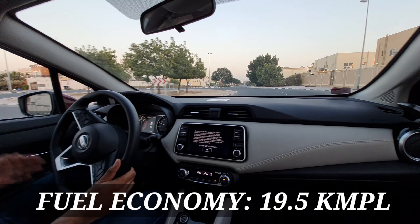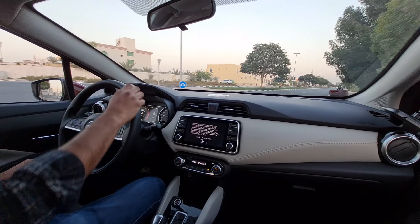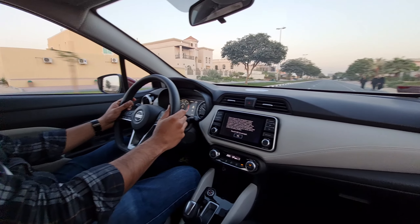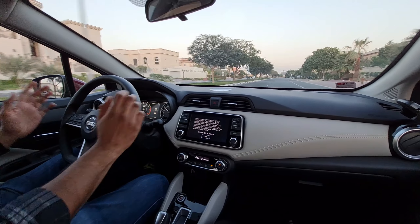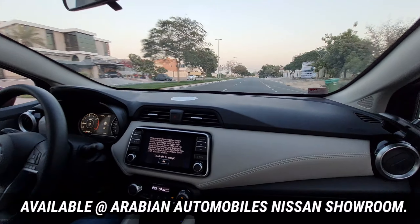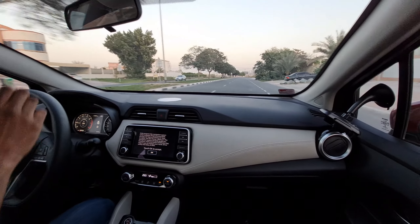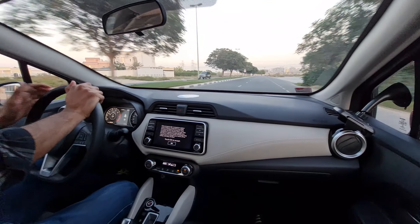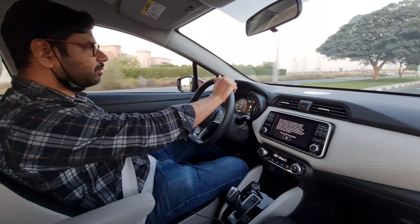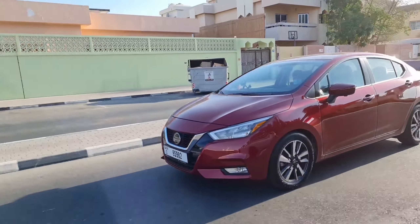There has been a significant increase in performance without compromising fuel efficiency. The previous generation used to deliver around 15 km per litre, but this time it's around 19.5 km per litre of petrol, which is quite exceptional. One of the main reasons for this is the X-Tronic CVT gearbox, which plays a key role in achieving that 19.5 km per litre figure.